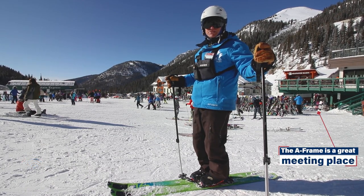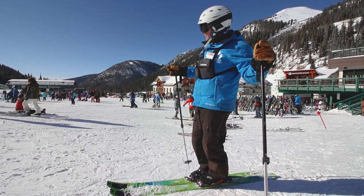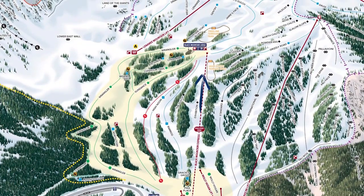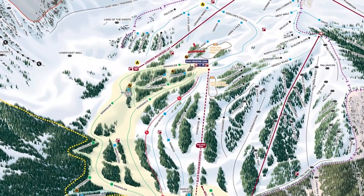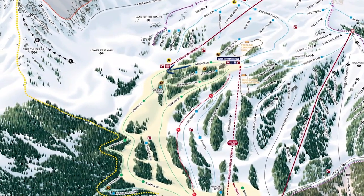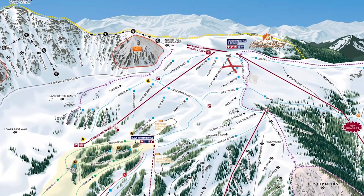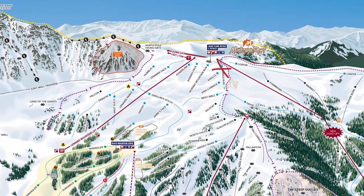We're going to jump on the BMX chair, which accesses up to Mid Mountain where there's a restaurant called Black Mountain Lodge. It's an easy slide from there to the Lenaway Mountain chair that takes us to the summit where we can access everything, and we're going to get up on the Cornerstone and start talking about that here in just a minute.